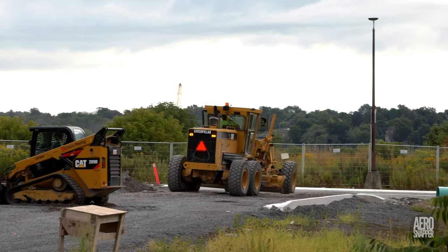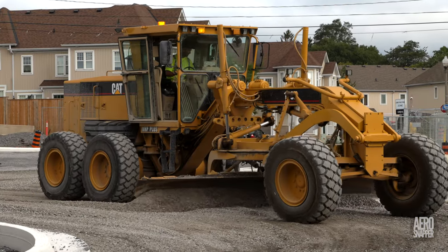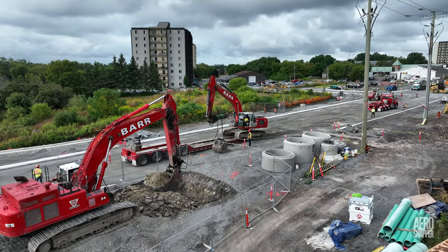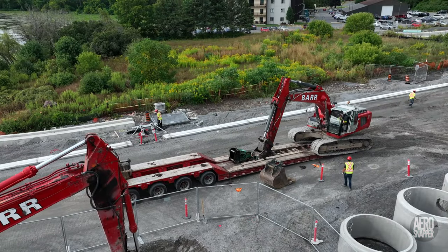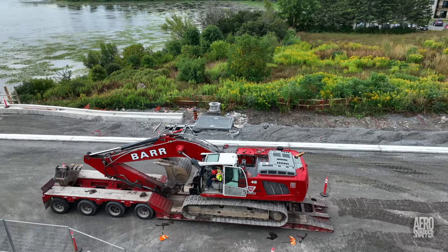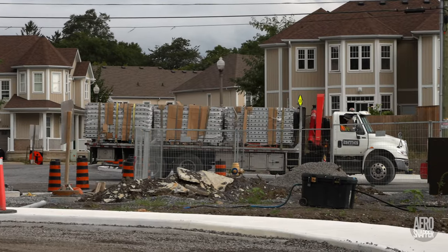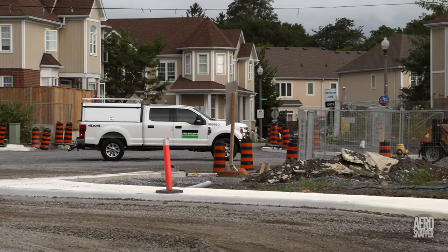It wasn't very long before a grader started finalizing the surfaces. Nearby, the Barr construction crew began another excavation for a vault containing an oil grit separator. While they worked, another excavator departed the site. Monday also saw railings arrive for the sides of the bridge, and Black and Macdonald moved out onto the bridge spans.